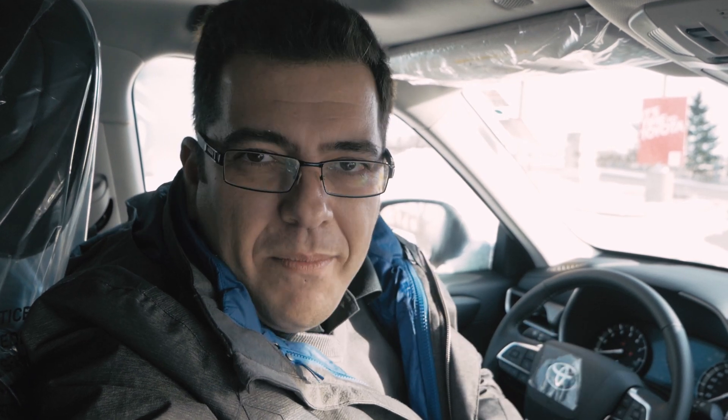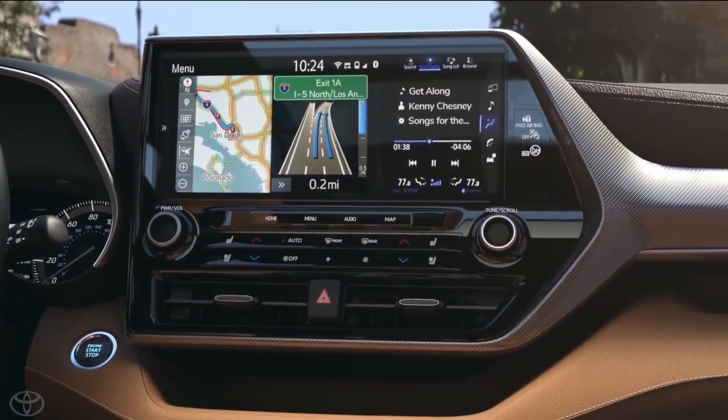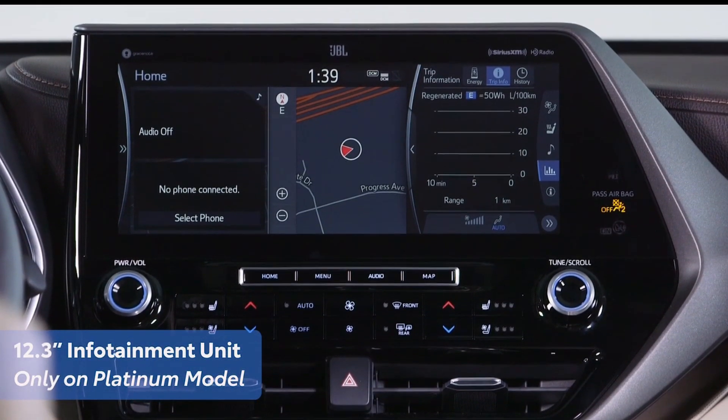Number 2: On the Platinum trim level you get a ginormous 12.3-inch touchscreen display — the largest in its segment — paired with a 1200-watt, 11-speaker JBL audio sound system. It also includes Clari-Fi technology, which takes your digital files, even MP3s, and brings back some of the richness to the music.